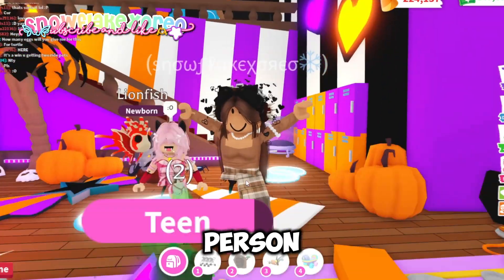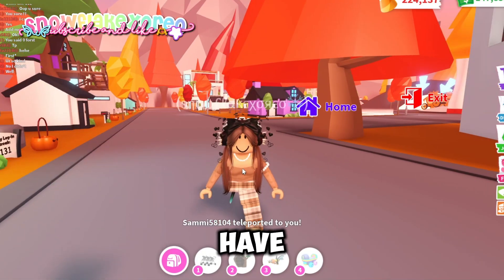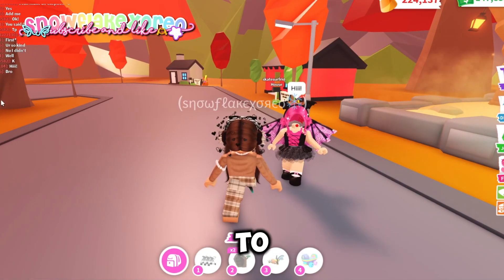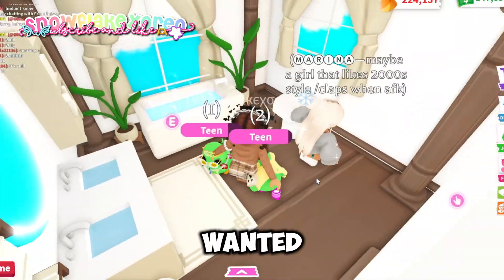My friend also asked me to rate her house, so I'm going to teleport to her. She doesn't have a specific channel but I'm still rating her house because she asked and I think it would be interesting. Here is the house she wanted me to rate.